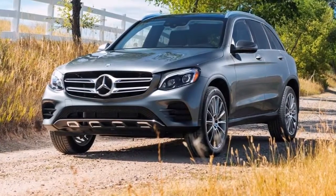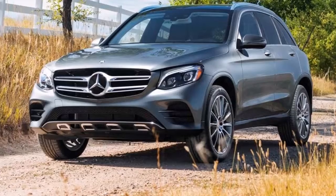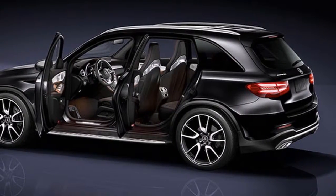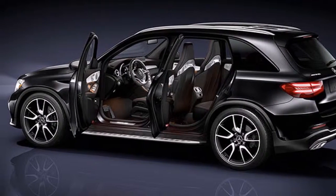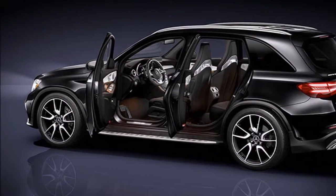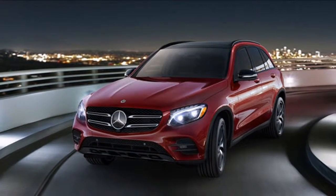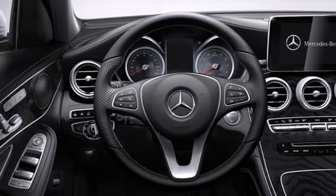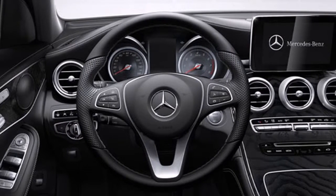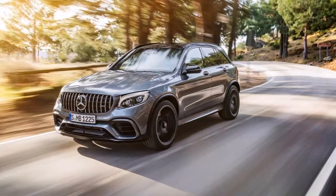The 2018 Mercedes-Benz GLC finishes near the top of our luxury compact SUV rankings. It lives up to the Mercedes badge by providing one of the nicest interiors in the class. The GLC is a great SUV — its well-designed, well-appointed interior is one of the best out there, made better by two rows of adult-friendly seats and a long list of standard features.